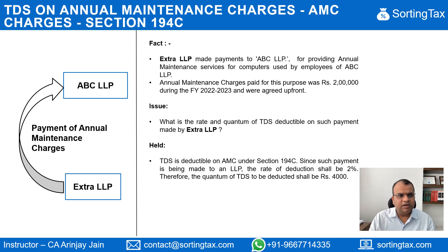In this particular case, what has happened is that Extra LLP, which is this entity, made payments to ABC LLP, which is this entity, for providing annual maintenance services for computers used by employees of ABC LLP. ABC LLP has various employees who use computers, and for the annual maintenance of these computers, they've awarded an AMC to Extra LLP. Annual maintenance charges paid for this purpose were 2 lakh during financial year 22-23 and were agreed upfront.